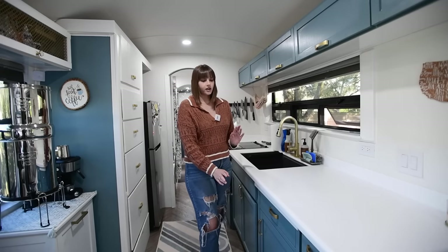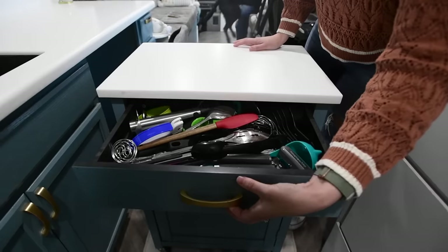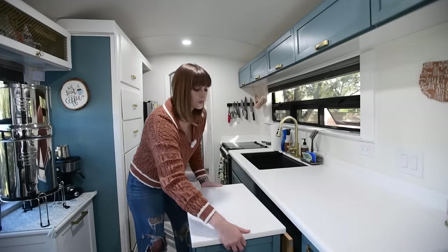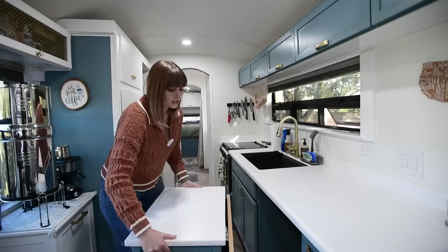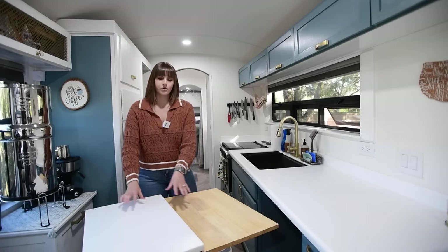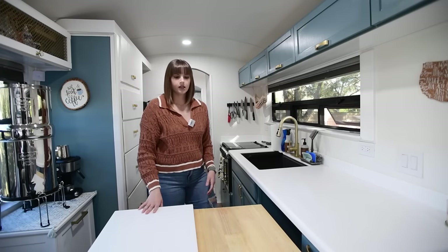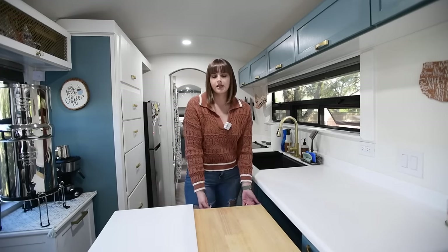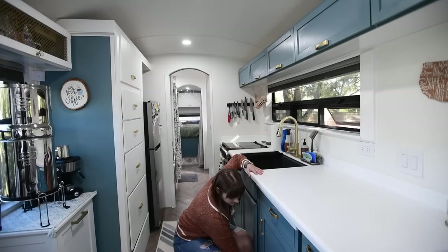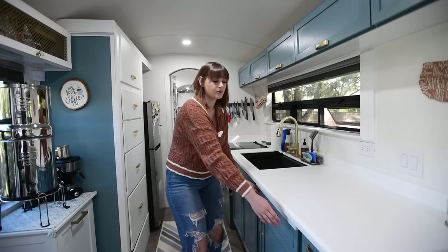The layout is really easy — cook, throw dishes in the sink, and prep over here. We also have a kitchen cart that pulls out for extra prep space. It's made of the same countertop material, and we attached the original lid to the back — it's just like a cutting board. We can roll it over and make it like a dining room table. We don't have trouble with it moving while driving because the wheels lock.